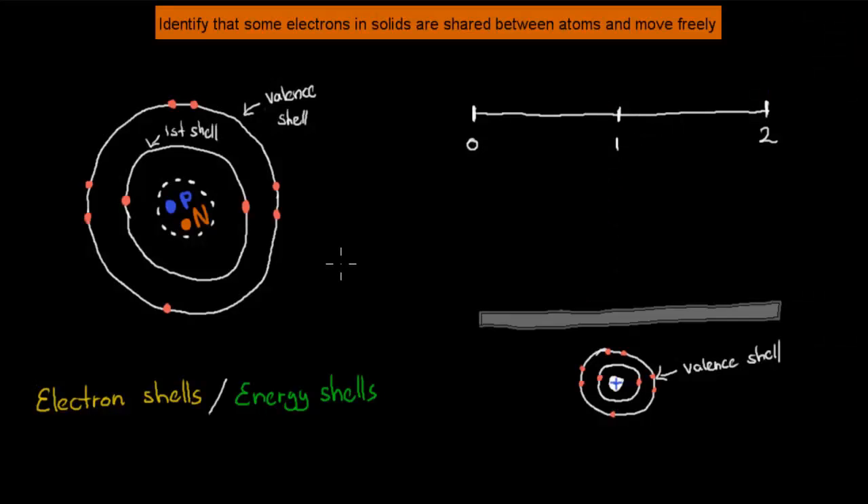I want to start this video by revising some basic facts that we know about the atom. The atom itself has protons and neutrons in the nucleus — the center would be the nucleus. Then it has these different types of shells, which we can either call the electron shells or the energy shells. Energy shells would be probably more appropriate, because that's more what these electrons are actually arranged in: energy levels.